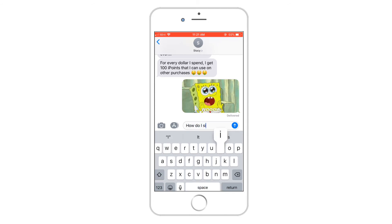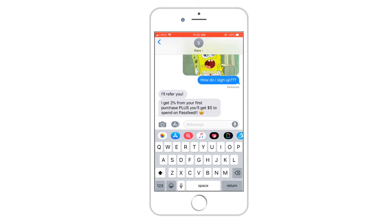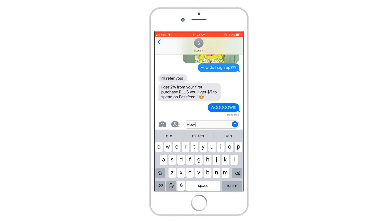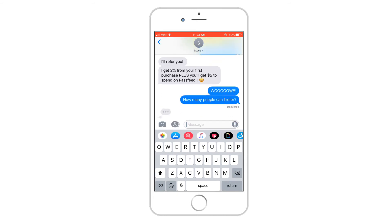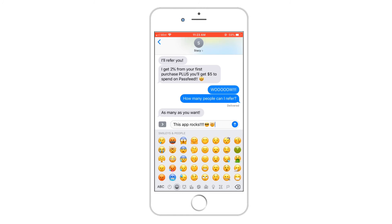Another great way to earn iPoints is by sharing the love with your friends and family. I can share my iPoints through text, email, Facebook Messenger, WhatsApp, and even share it on Facebook for all my friends. And the best part? There's no limit to how many friends I can refer. They'll get $5 towards their next purchase, and I earn iPoints along the way.